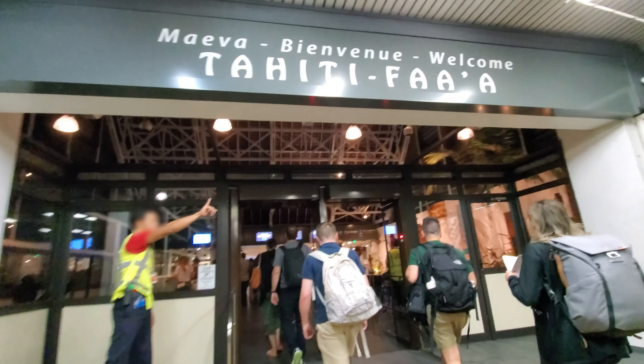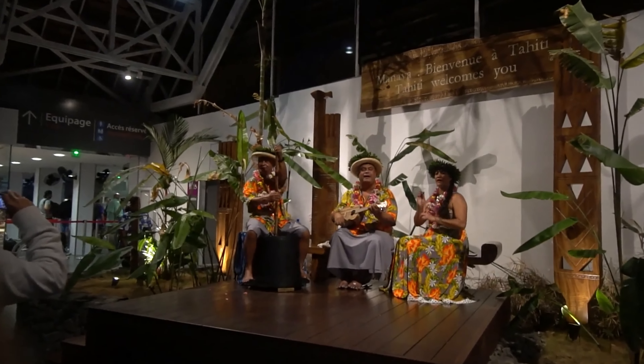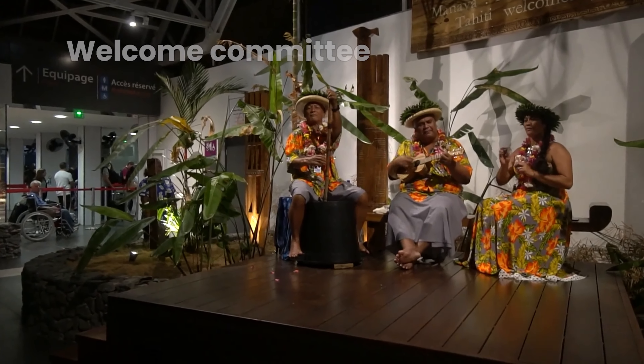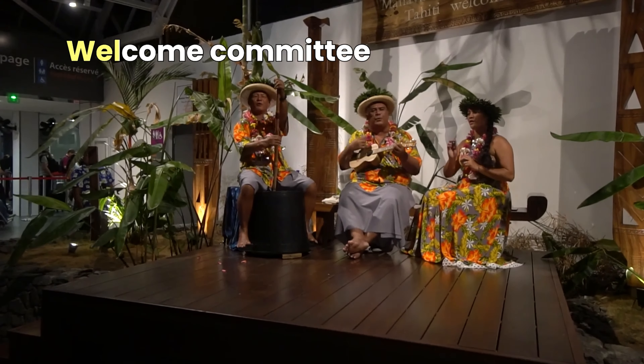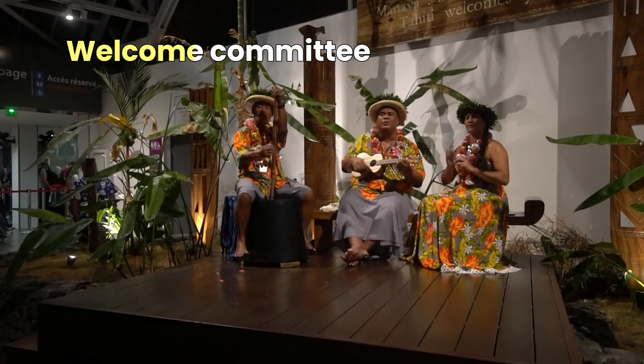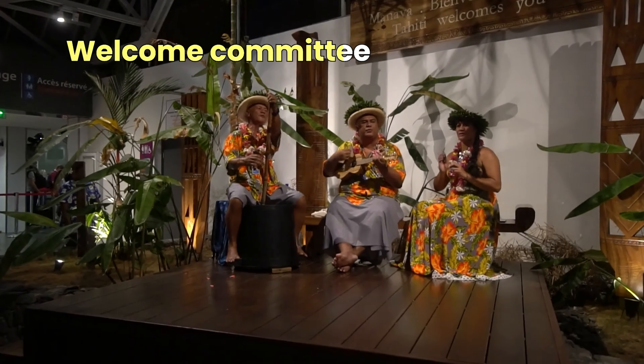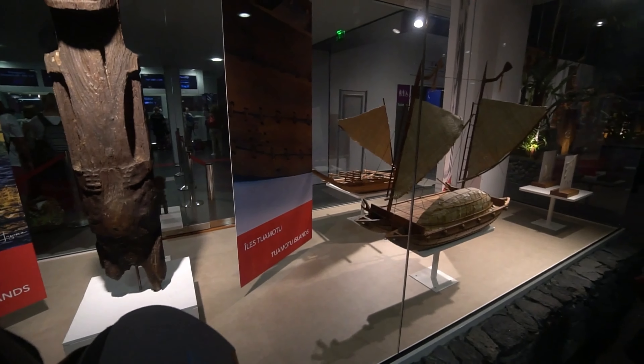The terminal is a short walk, and once you walk in, there will probably be people playing music — I call this the welcome committee. Pretty cool in my book. After this is passport control, which is pretty fast and straightforward, and after that you just grab your bags and you're ready to go.